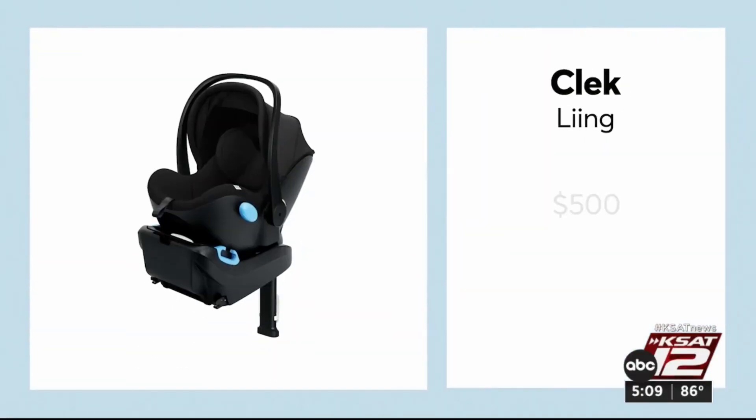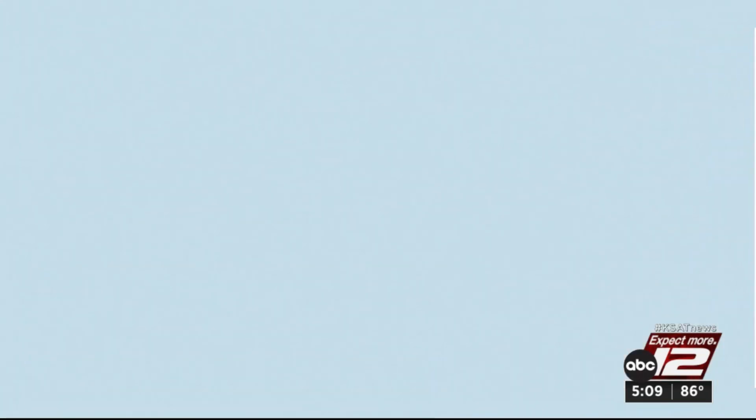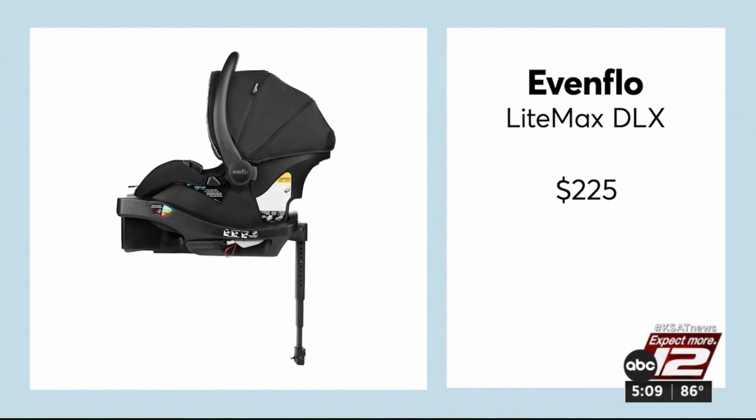For example, the Kleck Ling got top ratings for excellent crash protection and it's $500. But the Evenflow Lightmax DLX also protected well and it's $225.